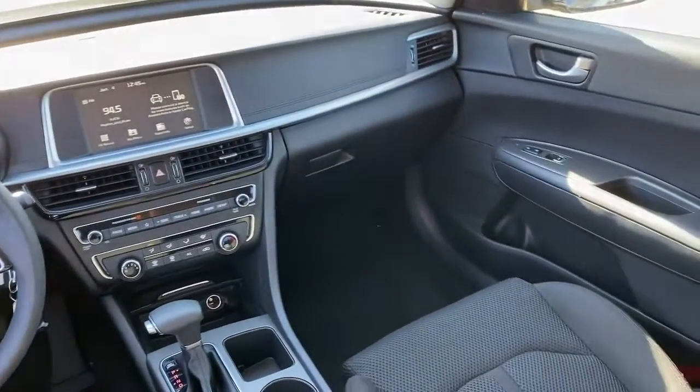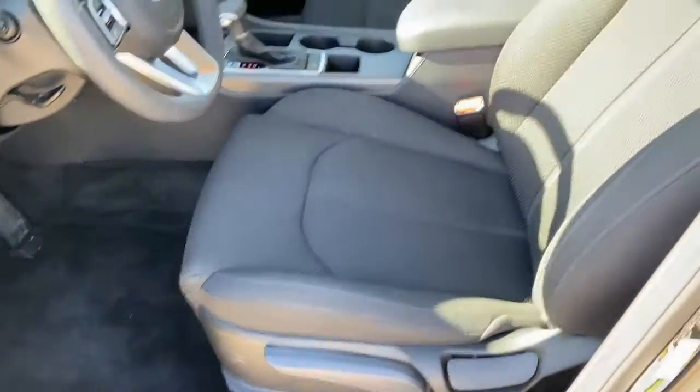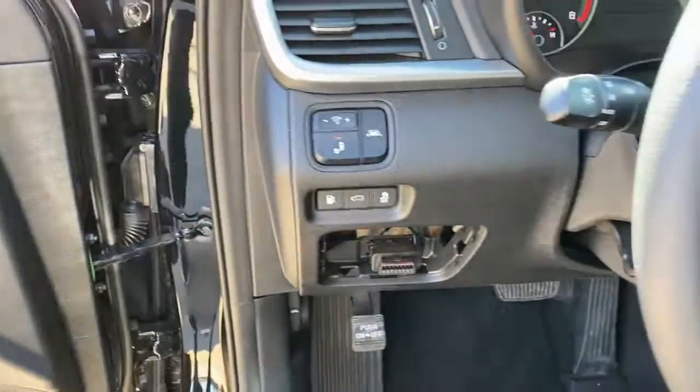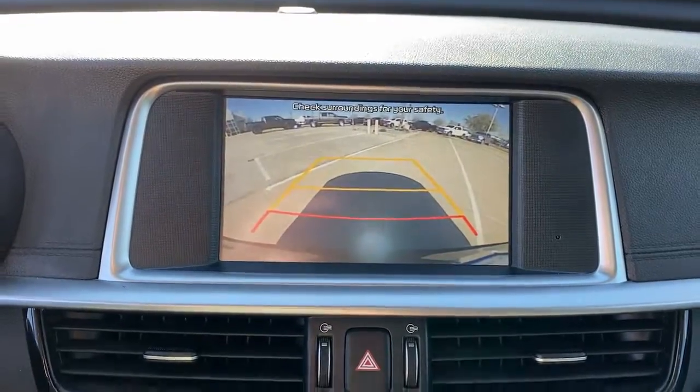The following are some of this vehicle's highlighted options: keyless entry, sun and moonroof, heated mirrors, steering wheel audio controls, aluminum wheels, heated front seat, power driver seat, alarm, electronic stability control, and leather steering wheel.